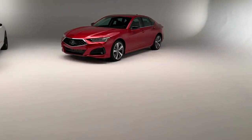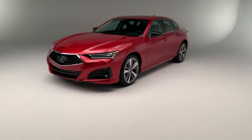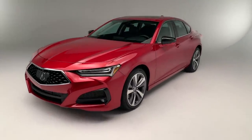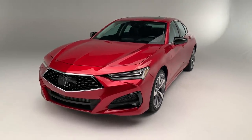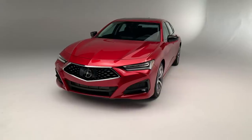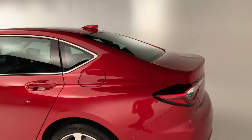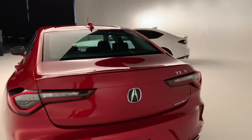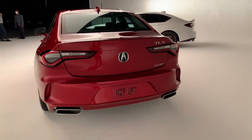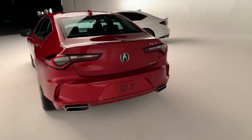From a design perspective, it's all about proportions with the 2021 TLX and what they've done to enhance the proportions of this car and make it look a lot more aggressive. We're lower, wider, and longer. The roof is half an inch lower, which kind of shrinks it down to the ground. The wheelbase is longer and the total car itself is longer as well, with an additional 3.7 inches between the wheels to elongate the car.